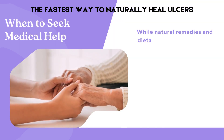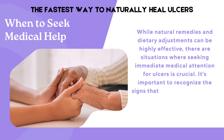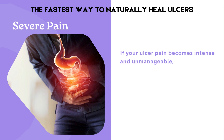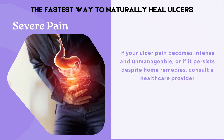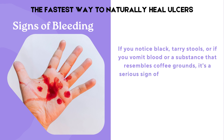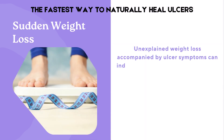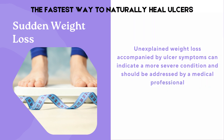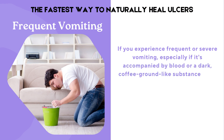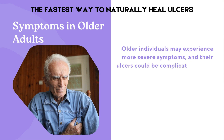While natural remedies and dietary adjustments can be highly effective, there are situations where seeking immediate medical attention for ulcers is crucial. If your ulcer pain becomes intense and unmanageable, or if it persists despite home remedies, consult a healthcare provider. If you notice black, tarry stools, or if you vomit blood or a substance that resembles coffee grounds, it's a serious sign of bleeding ulcers that requires immediate medical attention. Unexplained weight loss accompanied by ulcer symptoms can indicate a more severe condition. If you experience frequent or severe vomiting, especially with blood or a dark, coffee-ground-like substance, seek medical care. Older individuals may experience more severe symptoms, and their ulcers could be complicated by other health issues.